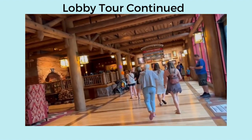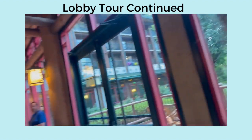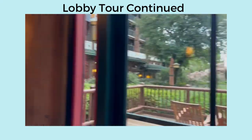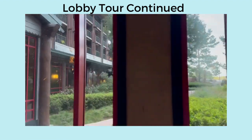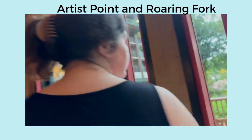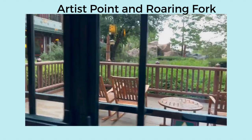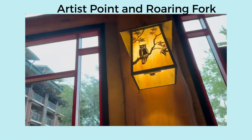Nice little porch for sitting by the creek. It's a little wet right now. It's all the details and the lighting.